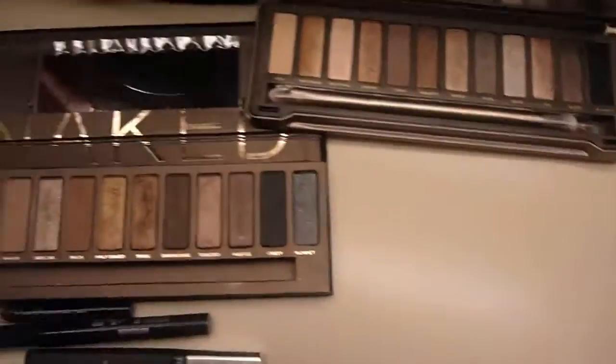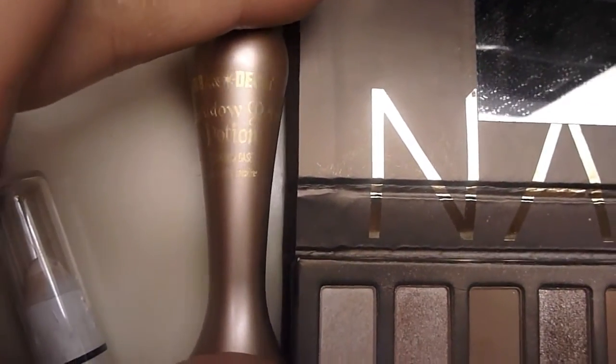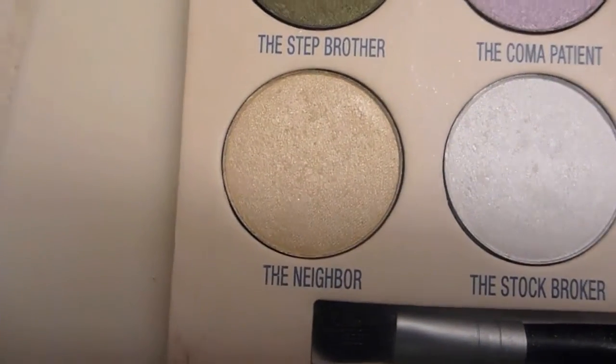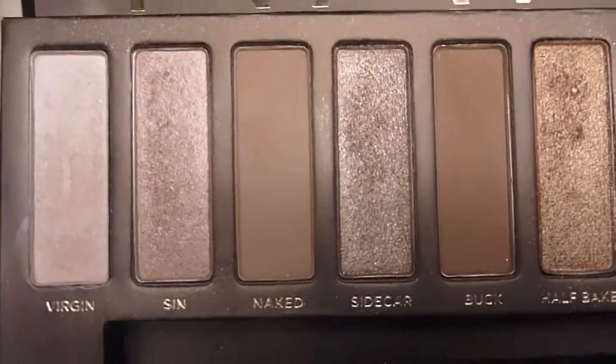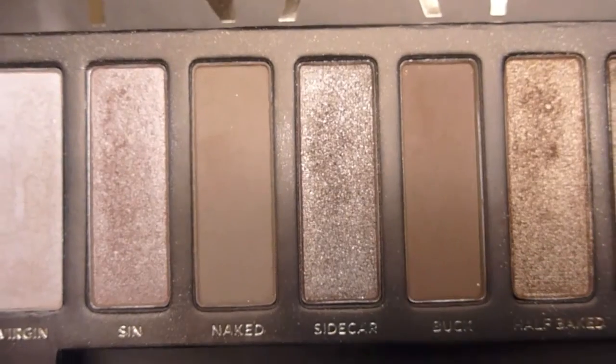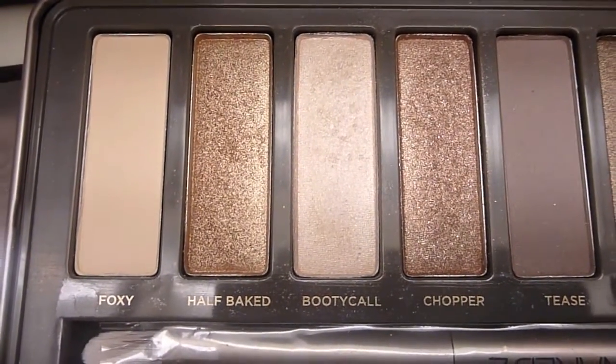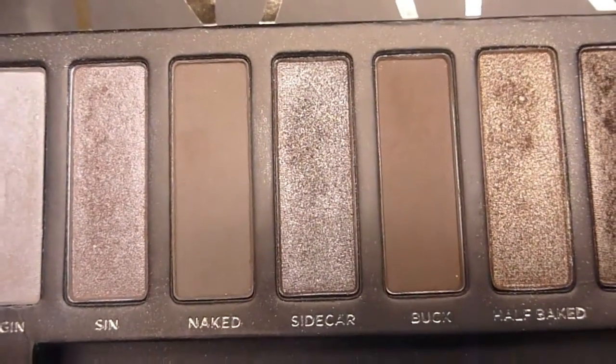Then on my eyes I primed with the Urban Decay Primer Potion in Sin. On my lids I used a gold shadow called The Neighbor from the Balm and the Beautiful palette. On the outer corners and into the crease I mixed Naked and Buck from the original Naked palette. Then I highlighted my brow bone and inner corners with Booty Call from the Naked 2 palette, and I also applied Naked and Buck on my lower lash line.